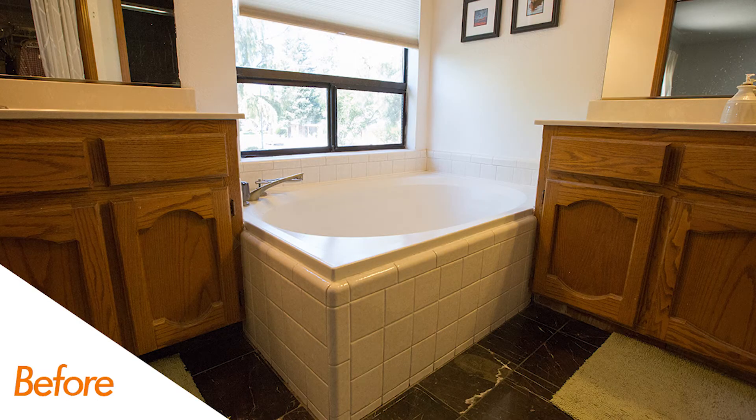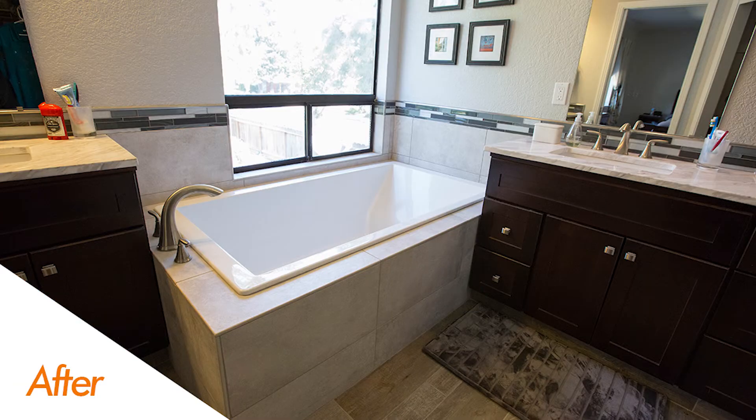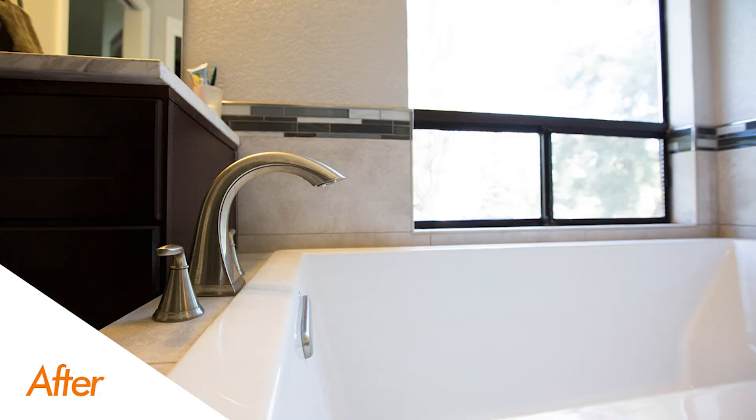Moving to the tub area, you'll notice we actually enlarged the tub a little bit by going with a longer new tub, and a nice larger-format tub surround in the tile area and also the tub face.